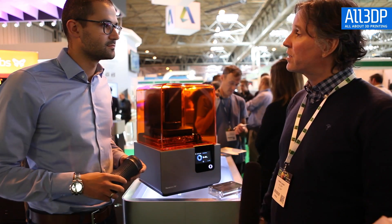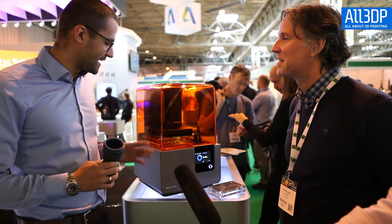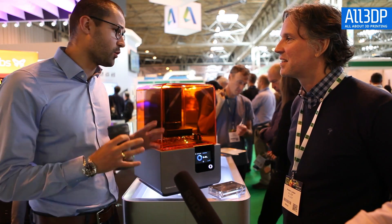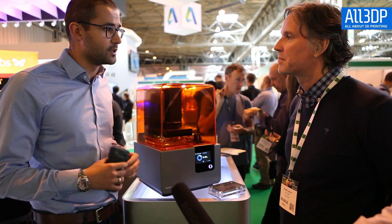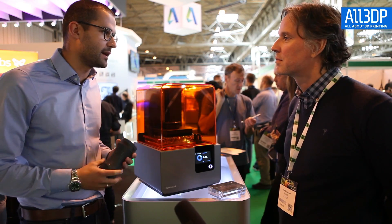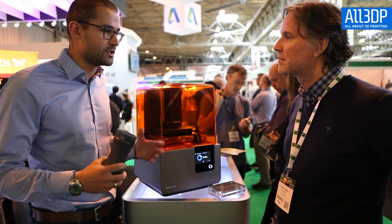What's your most popular 3D printer and why do you think that is? I have only one answer and this is the Form2. Just because of the whole entire ecosystem where Formlabs provides software, materials — usability just plays a big role in the whole user experience of printing. It's just easy to use.